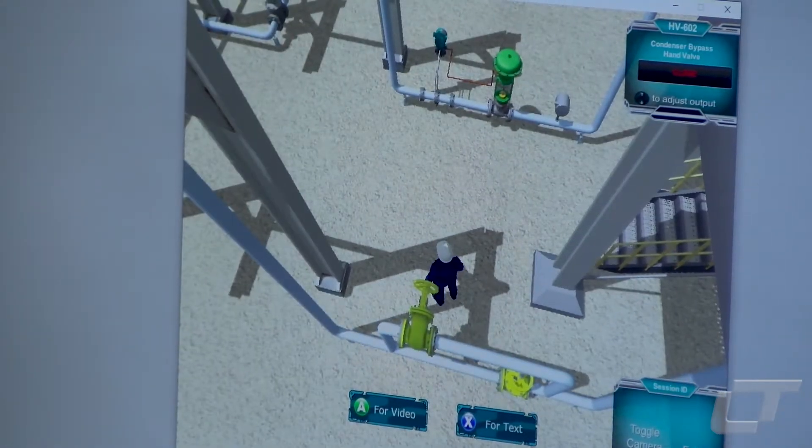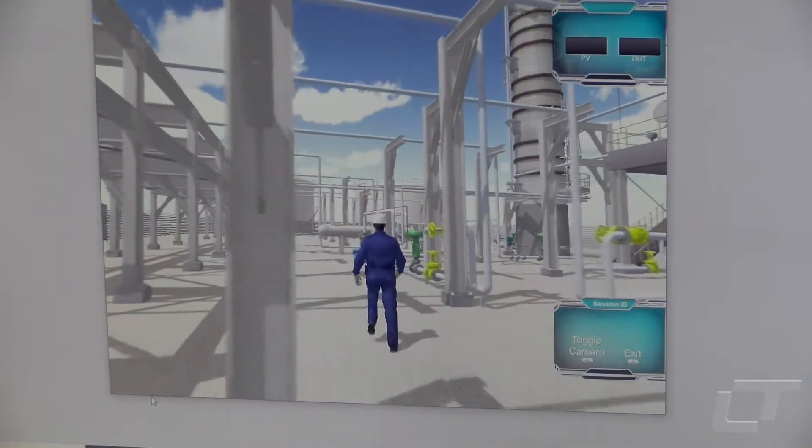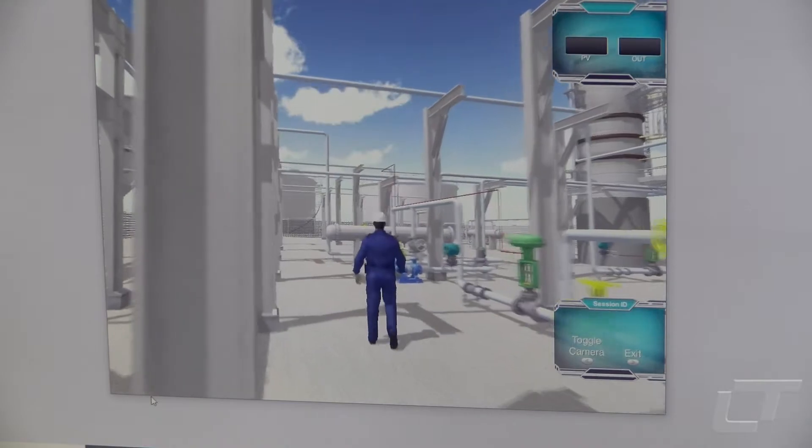Lindley says many different tasks can be simulated in the program, and it pairs with other simulators that the program already uses. For LTTV, I'm Chris Ford.